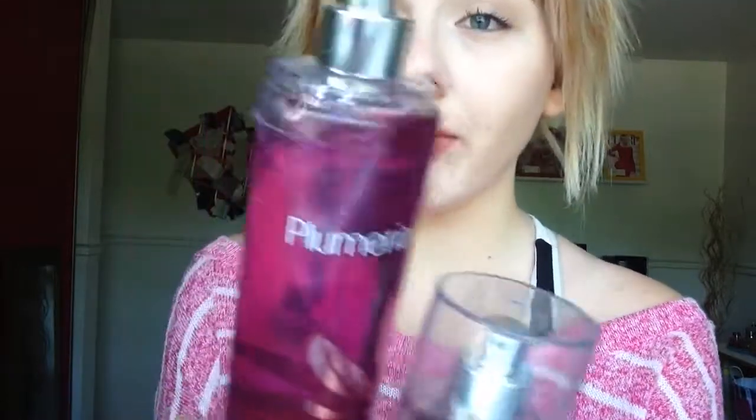I also got three body sprays: Peach Bellini, Plumeria, and Country Apple. My favorite has to be the Plumeria. It was really amazing that they were on for 3 for $10 — I thought that was such a good deal. I've already lost two of the lids though — I always seem to lose the lids off my sprays.